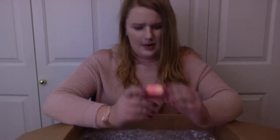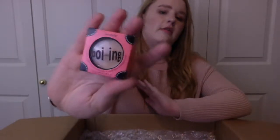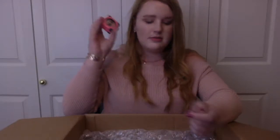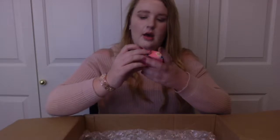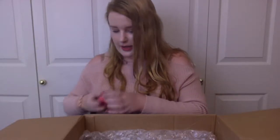Next thing we have is the Boyne by Benefit Concealer. I've never heard of this either, but it looks like it could be my shade — it's more of a foundation shade for me. We have two shades of it: one in a darker color and one in a lighter color. So that's pretty exciting. Maybe I can use the lighter color for a contour.